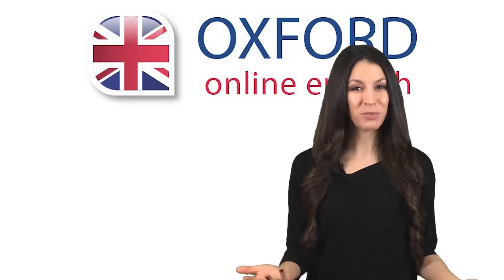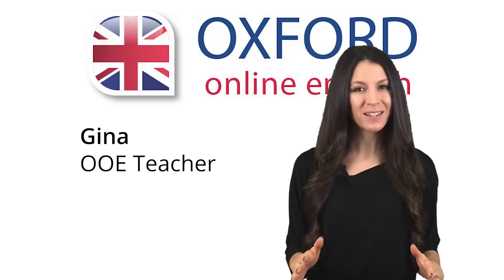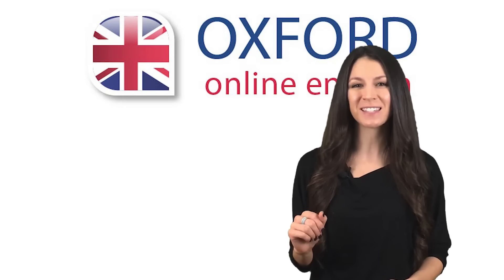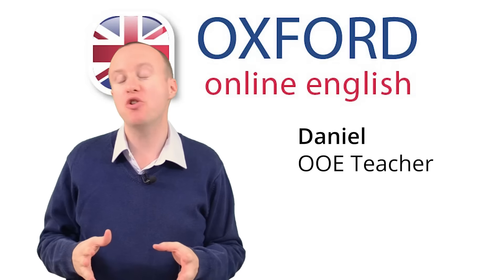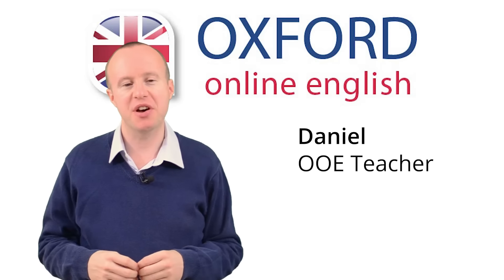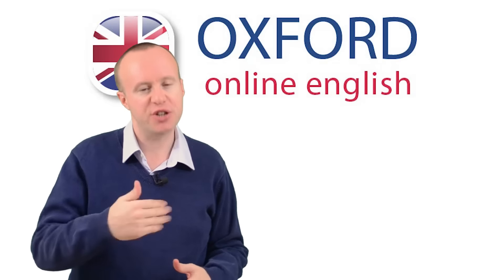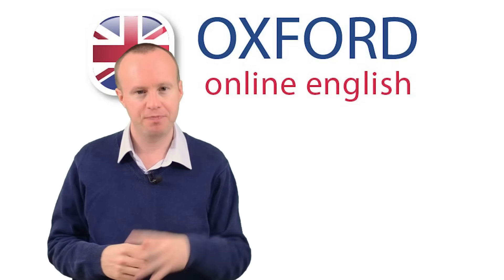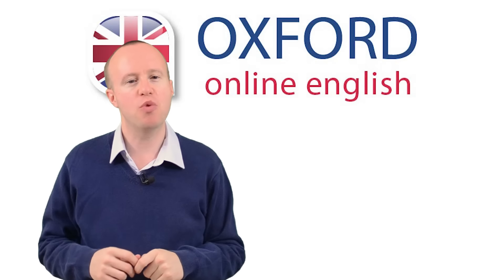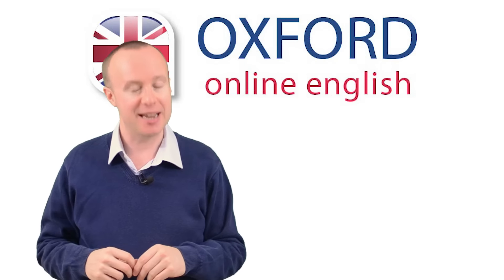Hi, I'm Gina. Welcome to Oxford Online English. In this lesson, you can learn useful language for business negotiations. You'll learn how to make your position clear, how to accept or reject the other side's proposals, and how to express yourself in clear, professional-sounding English. If you haven't already seen them, I suggest you watch our videos on chairing and attending meetings.